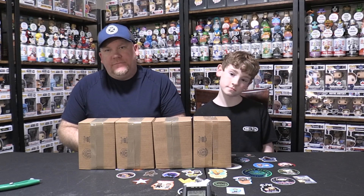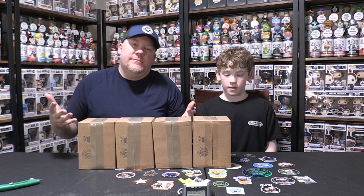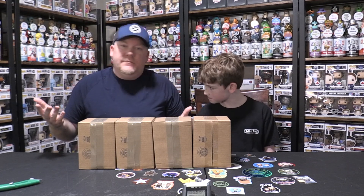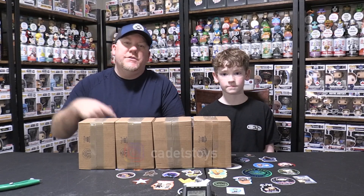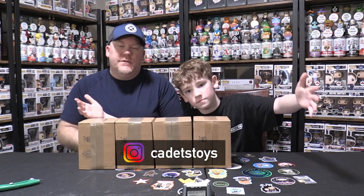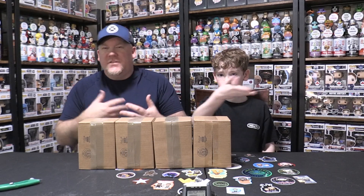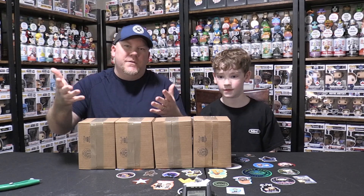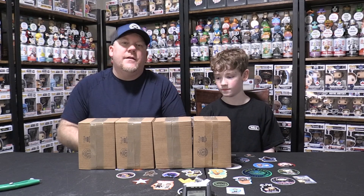We're not expecting much from these, but to get a big hit would be awesome, right McGillie? We want to shout out Cadets Toys — you can follow them right here at the top of the video. They helped us secure these, so big shout out to Cadets Toys. You should be following them and buying all your pops from there.